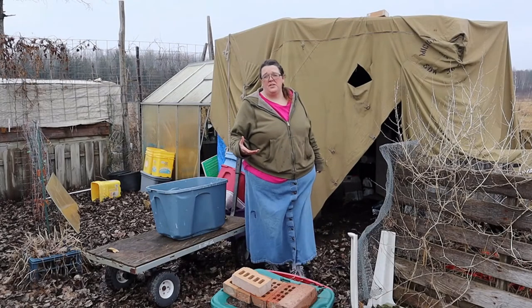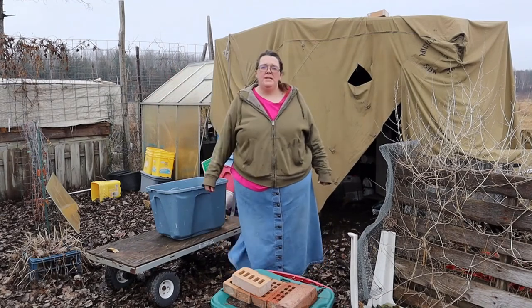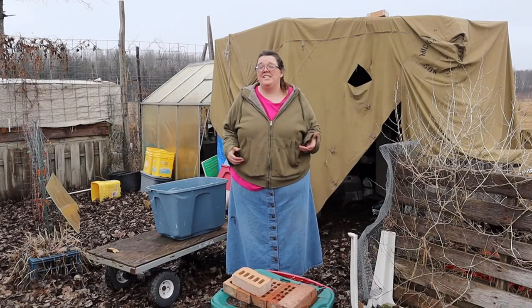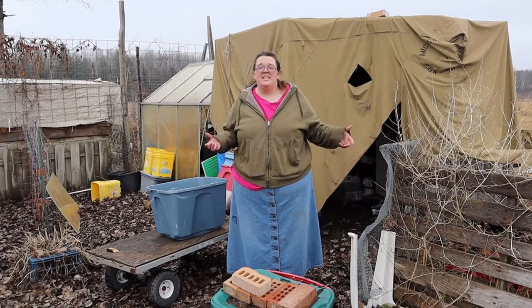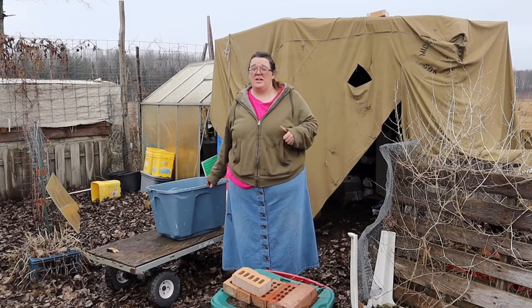There's a lot of commotion going on right now — chickens are over in the coop laying for the day. Well, it is what it is, we live on a homestead. I'm going to start moving stuff out of the shed and get it ready to go.